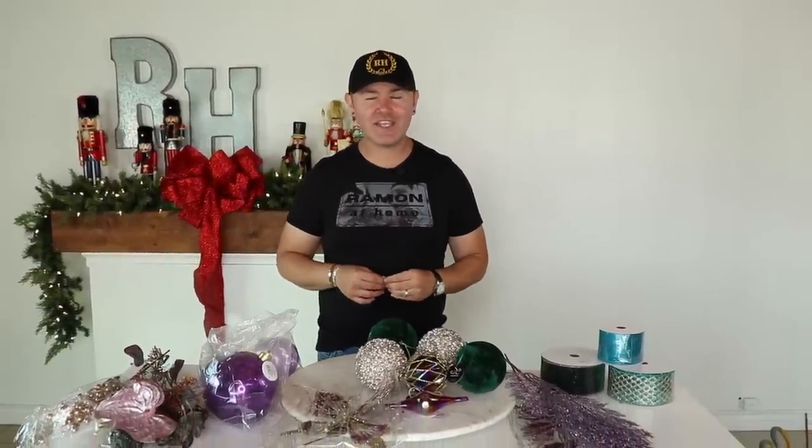In today's video I am bringing you a brand new Christmas shopping haul from David Christopher's. I'm going to share with you this beautiful Christmas theme for 2023 — keep watching.